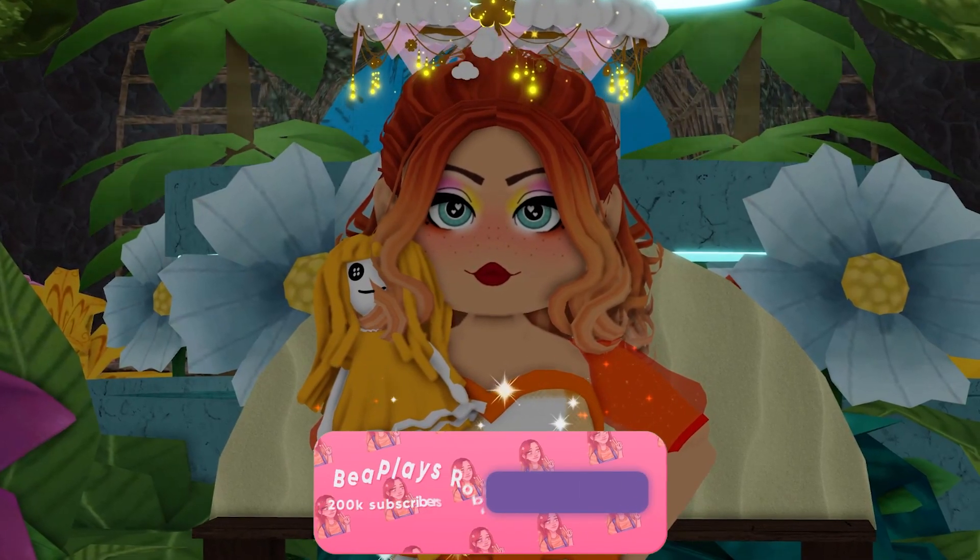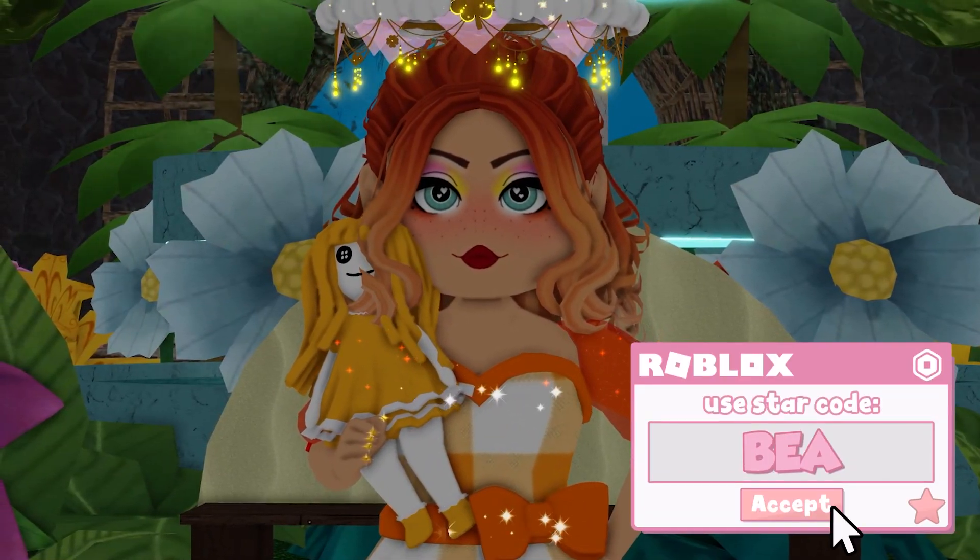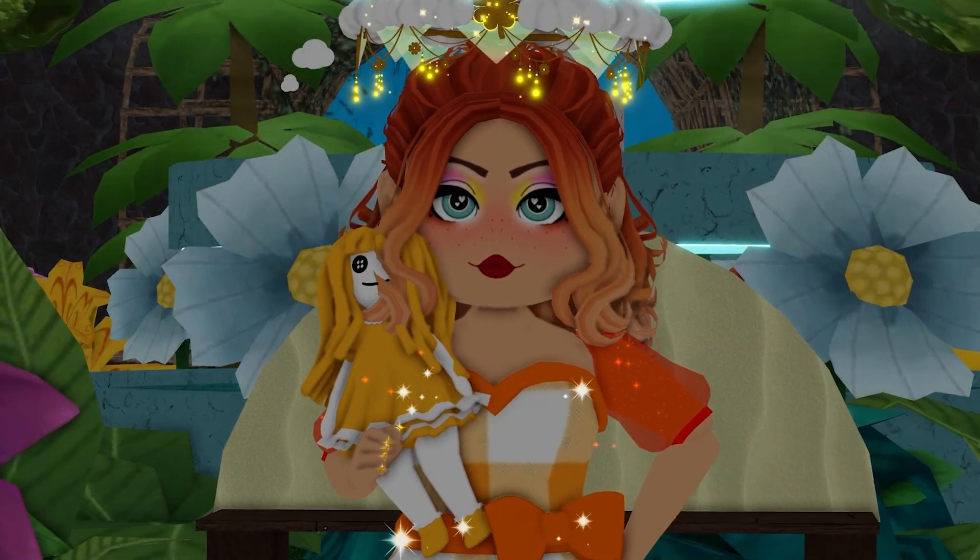Let me know your thoughts in the comments — I really want to take your opinions and ideas on board. Thank you guys so much for watching and for supporting my channel the last few weeks. I appreciate it so much. I love you guys a lot. I'll see you all in the next video, little beans. Have a great day.